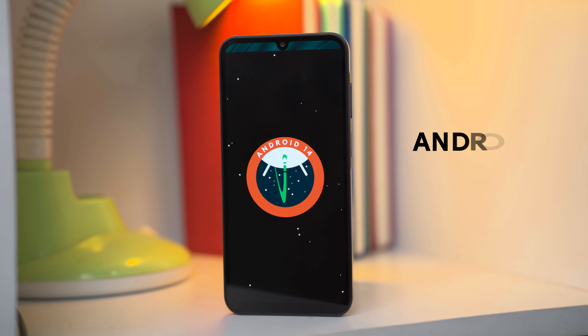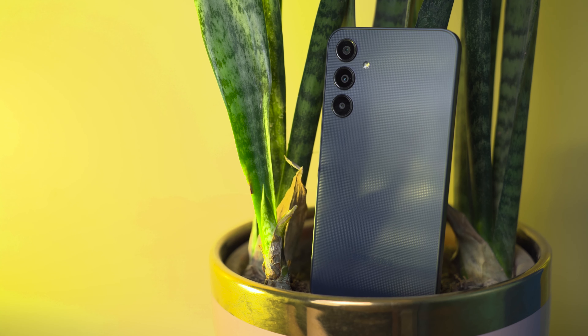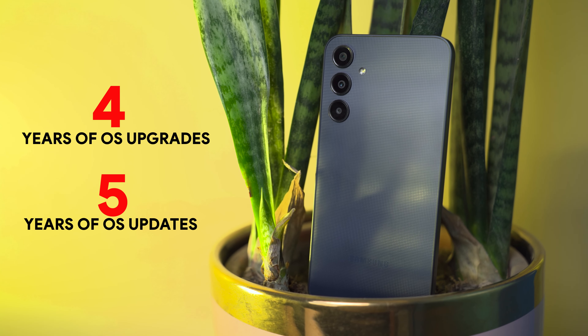Talking about the OS, the A25 5G comes with Android 14 out of the box with Samsung's latest One UI 6, which is a nice addition. Samsung has promised 4 years of OS upgrades and 5 years of security updates — that's one additional year of both upgrades and updates compared to the Samsung Galaxy A24. There are a lot of changes in One UI 6 compared to One UI 5, and we have a dedicated video for that.